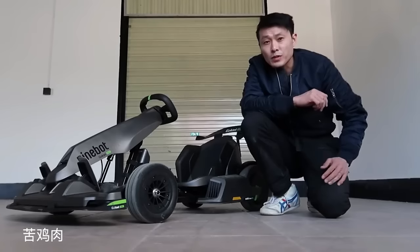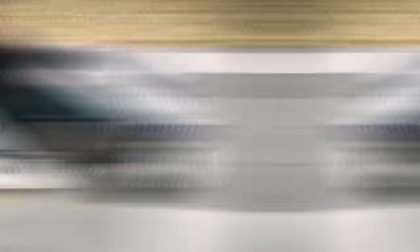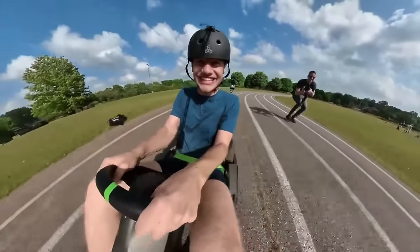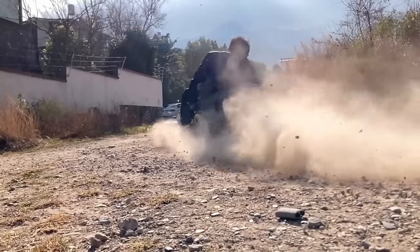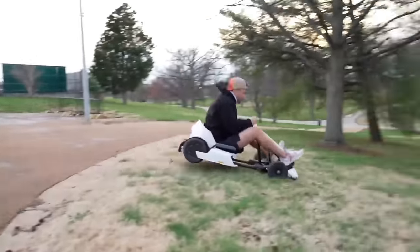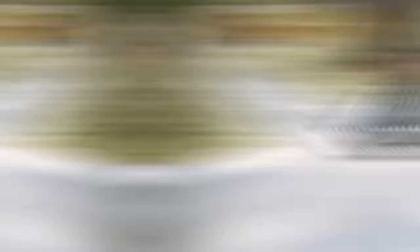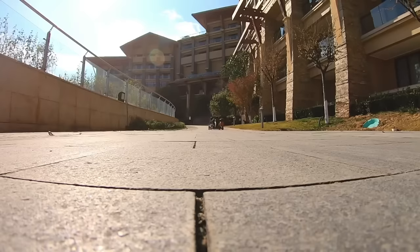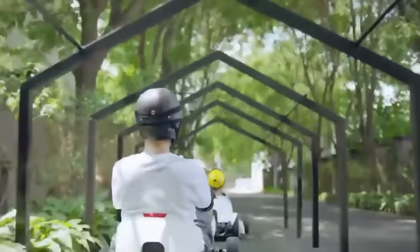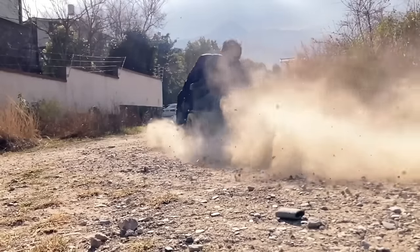Unleash your inner speed demon with the Segway Go-Kart Drift Kit. It's time to take your Ninebot S scooter — sold separately — to a whole new level of excitement. Imagine zipping around like a pro racer, leaving a trail of envy in your wake. This is not just a toy for the little ones — it's a big boys toy that guarantees endless fun. With the Segway Go-Kart Drift Kit, you can transform your scooter into a fully functional go-kart with a range of up to 13.7 miles and a top speed of 10 miles per hour.